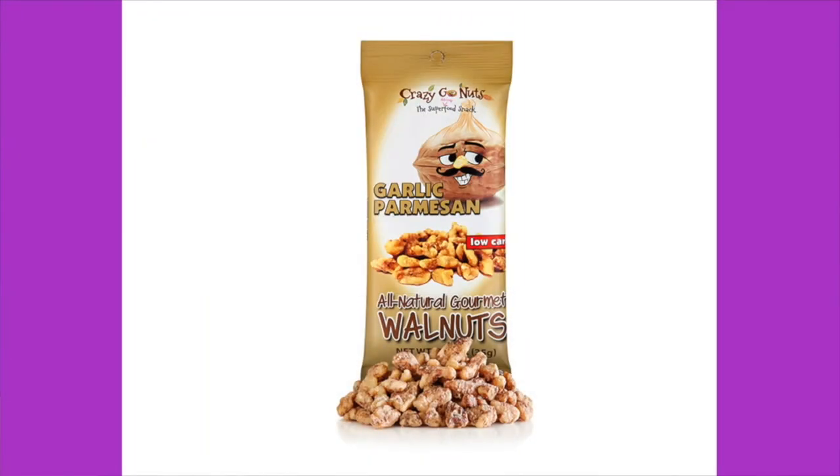Next: Crazy Go Nuts Garlic Parmesan Walnuts — I've had these and they're amazing, but don't eat them before kissing somebody because the garlic will cause you to lose some friendships! Ingredients: walnuts, parmesan cheese powder (dehydrated parmesan cheese, part skim milk, cheese culture, salt, enzymes), whey, buttermilk solids, sodium phosphate, salt, garlic salt, and onion powder. Nutrition: 220 calories, 22 grams of fat, 5 grams of protein, 6 total carbs, 2 grams of dietary fiber — four net carbs. Price: $2, very nice.